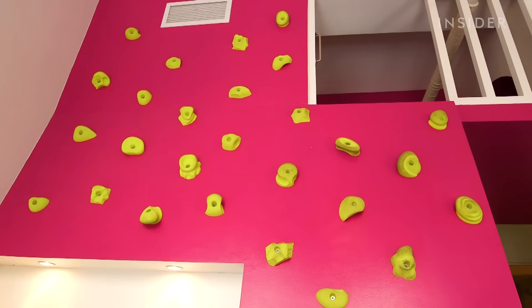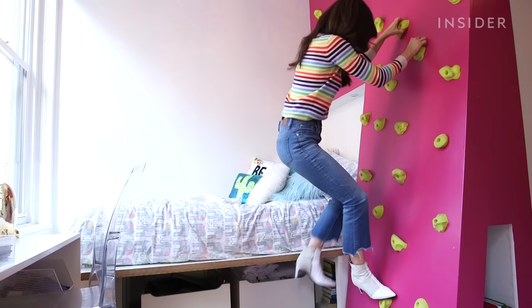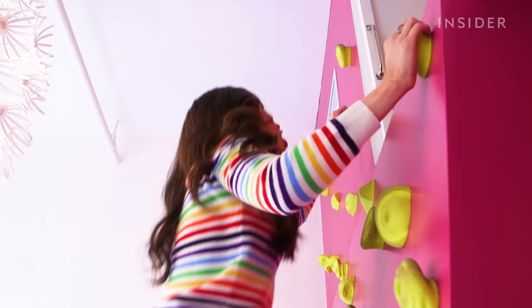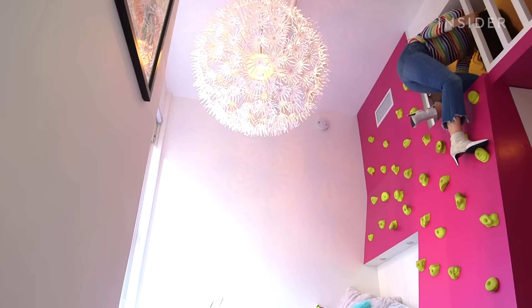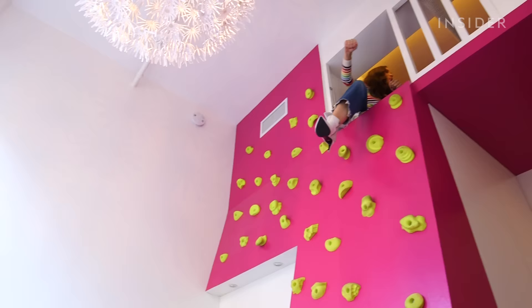I sat down with the kids to learn the inspirations behind their designs. How did you choose the climbing wall as your feature in your bedroom? Because I love climbing — I climb on anything. Let me see, we've got to put your skills to the test. Am I too big for this wall, or should I try climbing? You should definitely climb it. I did it! You did it! Do you want to try and take it down? No way, Jose!